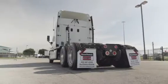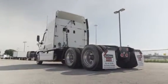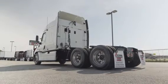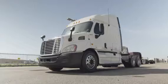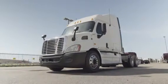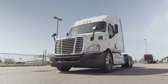This Cascadia has a very fuel-efficient Detroit DD13 450-horsepower engine with a 10-speed transmission. It has a 3.58 gear ratio, a 222-inch wheelbase, 12,000-pound front axle, 40,000-pound rear axles, and air ride suspension.